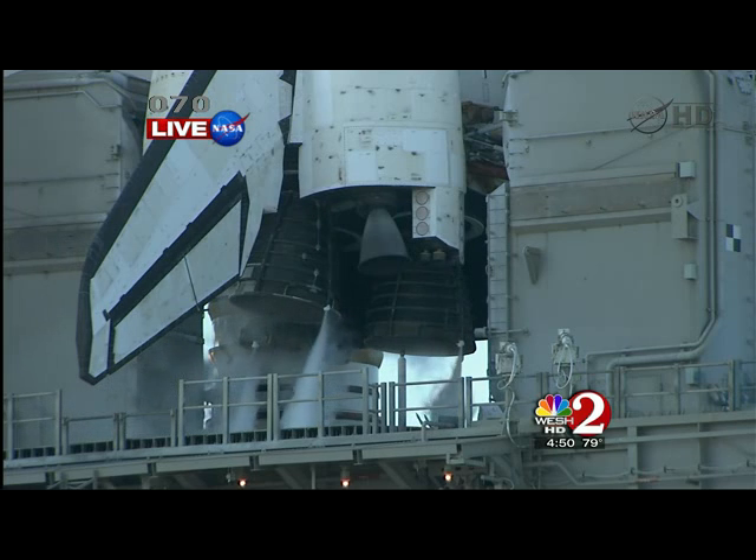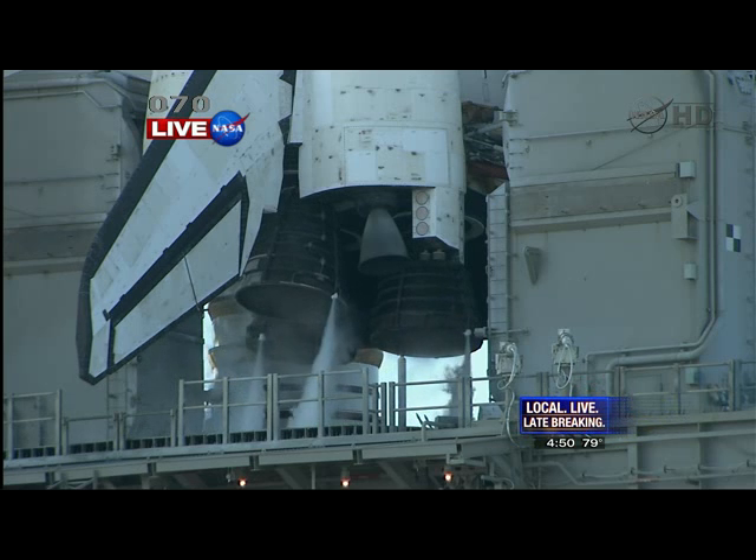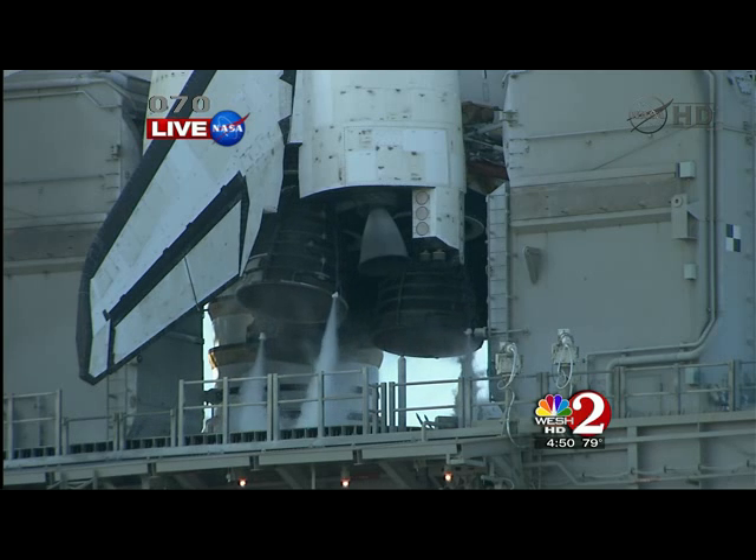We're down to three and a half minutes to go. Final surface checks are complete. Discovery's three main engines will be gimballed through a pre-programmed series of maneuvers as a final test before launch. They've got the auxiliary power units started. You can see the main engines moving back and forth — that's one of the last tests. T-minus three minutes and counting.